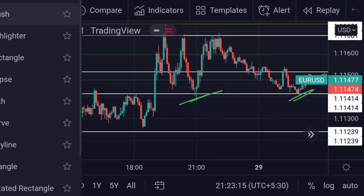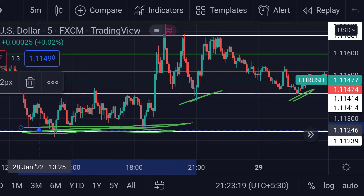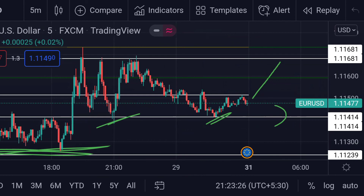Previously, the line at 1.11241 acted as a strong support, as you can see here. So these are the important ranges for EUR/USD for the next trading day. Hope you like this video and subscribe to Mr. Points.